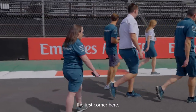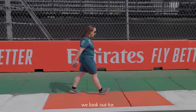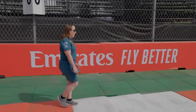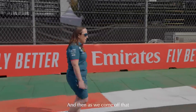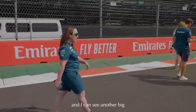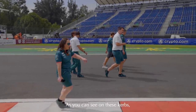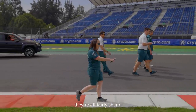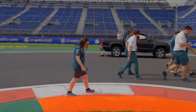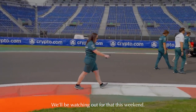We're coming up to the first corner here and there are quite aggressive curbs. These are the kind of things we look out for - they can damage the front wing or bits of the floor. As we come around to the apex here, I can see another big fluorescent curb. As you can see, they're all fairly sharp. Again, we have another one at this apex, whereas the height difference is what makes the damage. We'll be watching out for that this weekend.